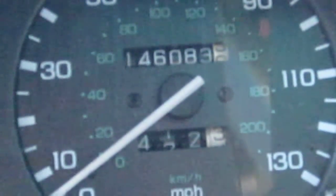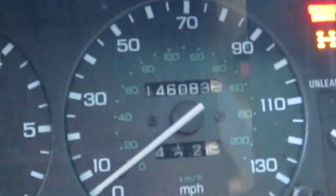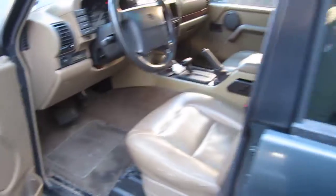The vehicle does have 146,000 miles, as you can see here. We had purchased this vehicle locally through one of our street customers.